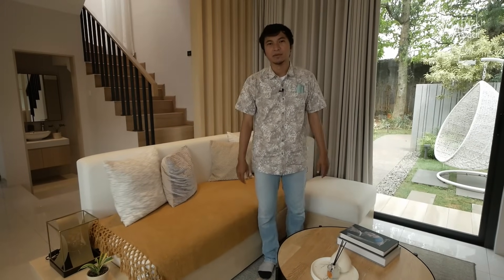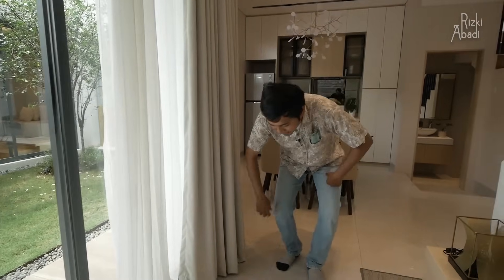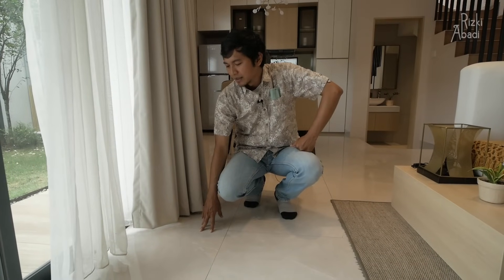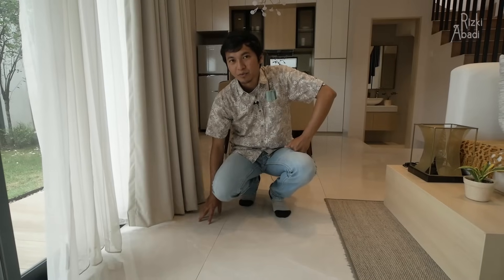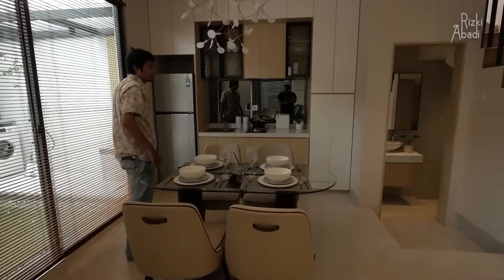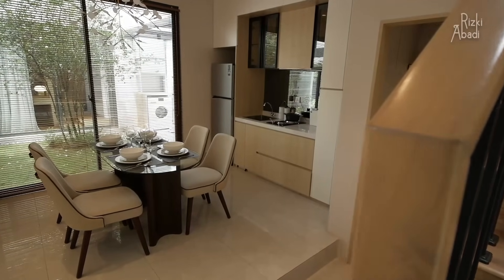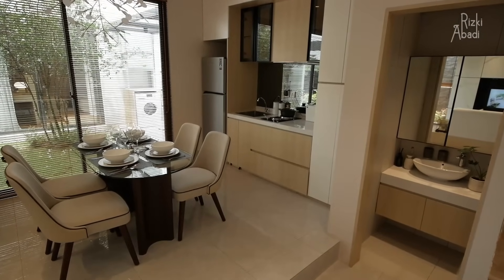Di sebelah sini lantainya, kalau misalnya kalian beli, lantainya itu dapatnya granite tile 60x60. Untuk desain atau motifnya saya kurang tahu, tapi yang jelas 60x60. Di belakang saya ini ada area makan atau dining room. Kalau di area makan ini, kalian bisa lihat perbedaannya dengan yang di rumah sebelahnya karena ini lebih luas lagi pengaturannya.